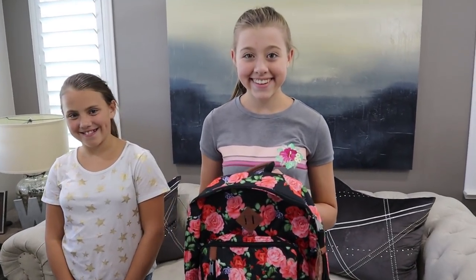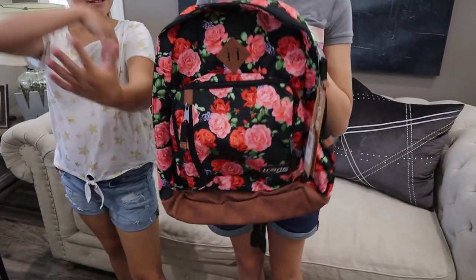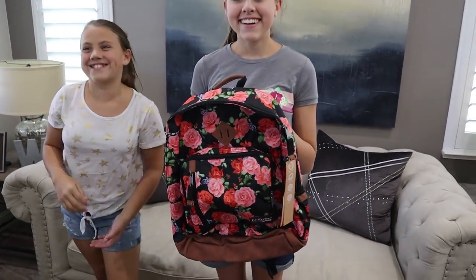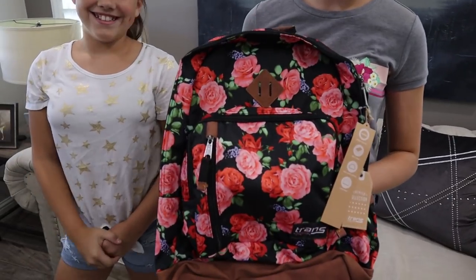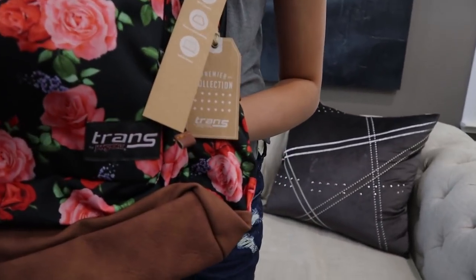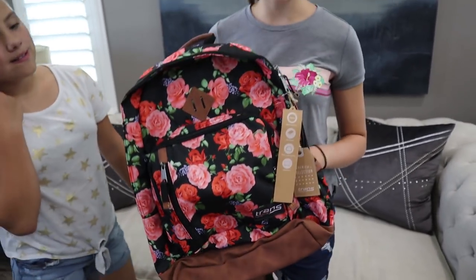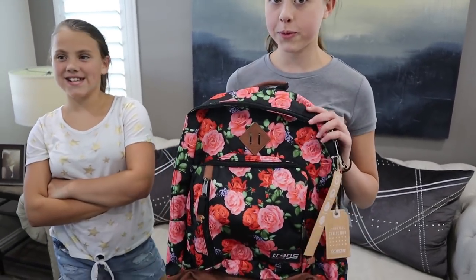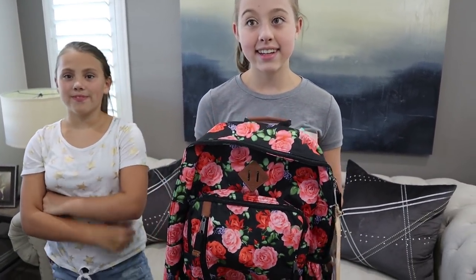The first thing you're going to get to hold all your school supplies is this amazing backpack. This is the backpack that we picked out for you — it is super cute, it has roses on it. It's a Jansport, and it has a ton of storage in it. There's a laptop pocket and all sorts of stuff — or an iPad pocket, which is also true.